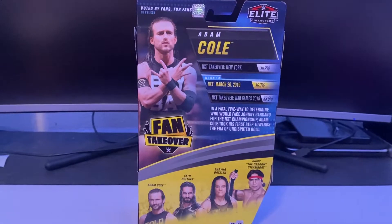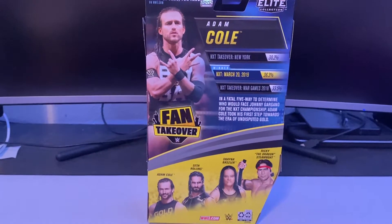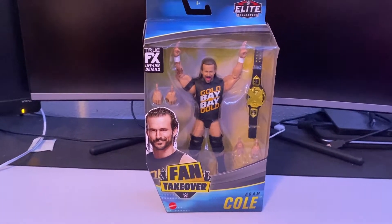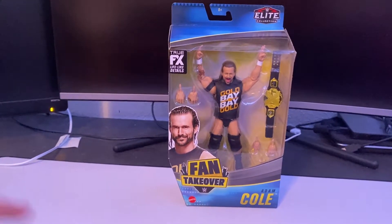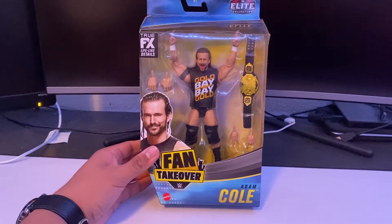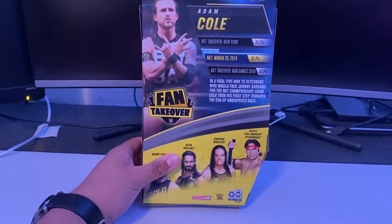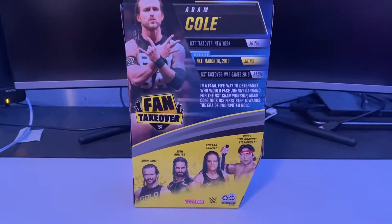It says 'voted by the fans for the fans on WWE.com.' They could have given Adam Cole the NXT Takeover New York attire where he faced Johnny Gargano, the NXT Takeover War Games 2018 attire, or the NXT March 20, 2019 attire from the Fatal Five-Way number one contenders match featuring Adam Cole, Ricochet, Aleister Black, Matt Riddle, and Velveteen Dream — where the winner would face Johnny Gargano for the NXT Championship, which was vacant after Tomaso Champa got injured.